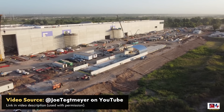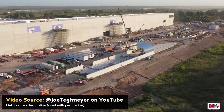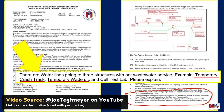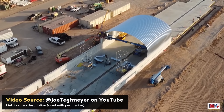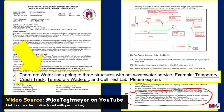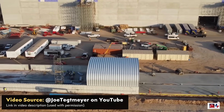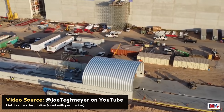On July 31st, Joe Tegmaier captured drone footage and confirmed, based on an official document he found, that this structure is indeed a crash test track. Interestingly, this document refers to it as a temporary track, so this may primarily be here for the development and testing of the Cybertruck in the coming months.